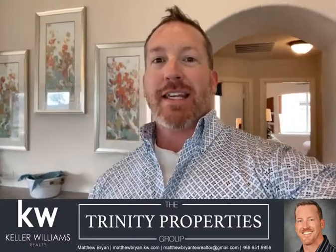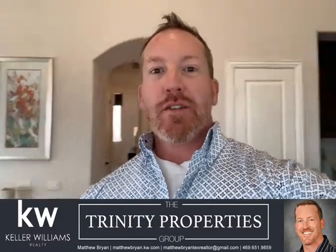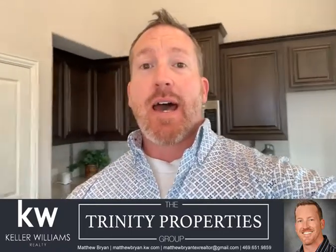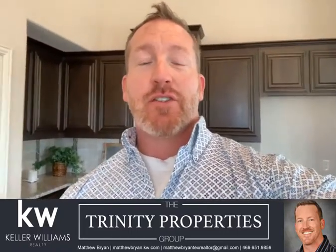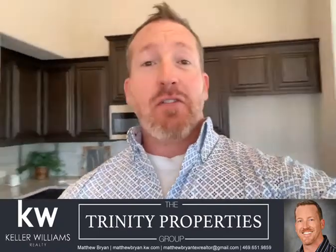Hey everyone, it's Matthew Bryan again with Keller Williams and the Trinity Properties Group. Today I want to show you another home that really caught my eye at just over 2,300 square feet. This house has everything you need and not everything else that you really don't.